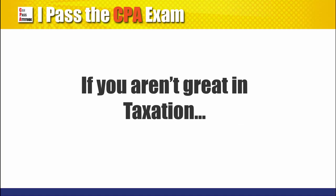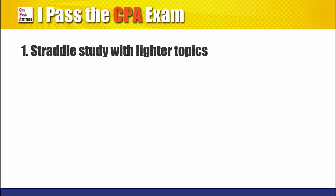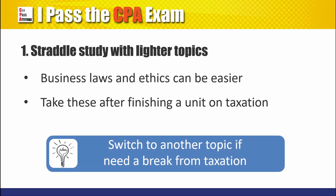It's such a pain to study for the taxation part of regulation, but given it represents 60% of the test, there's no way you can get away with it. Here's my solution: alternate the taxation study with lighter topics. I personally find business law and ethics easier — note it's easier, not easy. So whenever I'm done with one part of the taxation, I'll treat myself with a section of law or ethics.